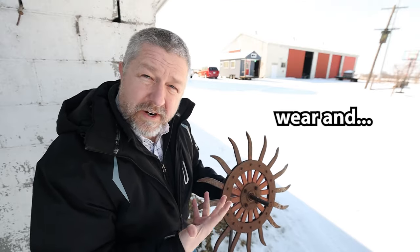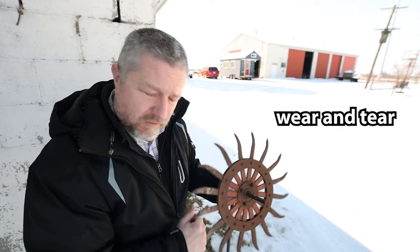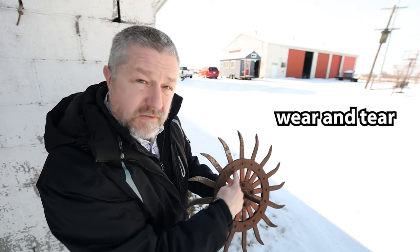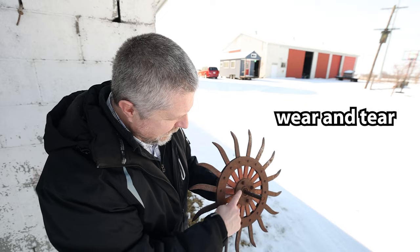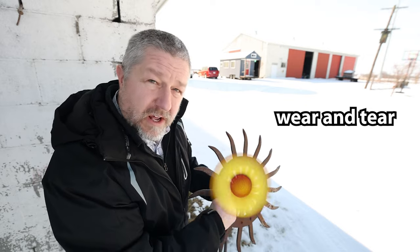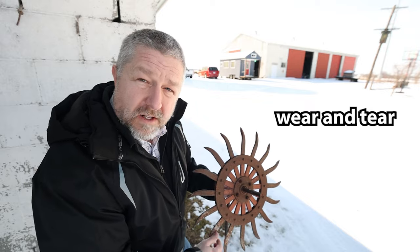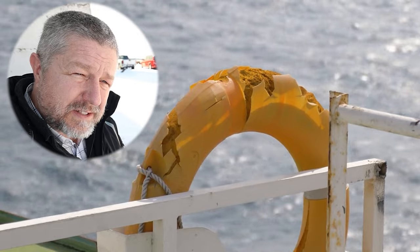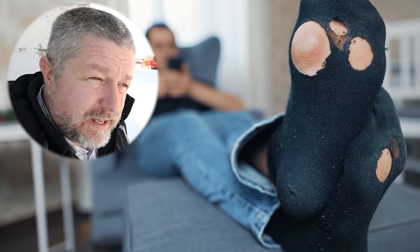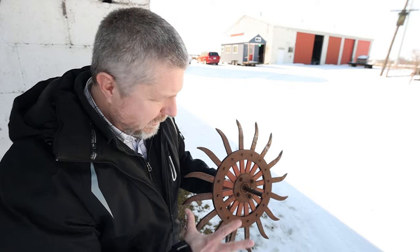It's old, and it has a lot of wear and tear on it. This is from an old piece of farm equipment. We're going to paint it to look like a flower, but it certainly has a lot of rust, and when it was used in the field, it definitely got a lot of wear and tear. So wear and tear means something that's worn out a little bit, something that's been used a lot. I think once we paint it and make it look like a flower, it'll look pretty cool.